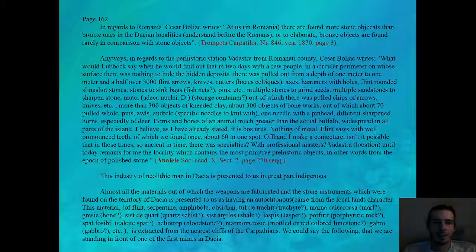Page 162. In regards to Romania, Caesar Boliac writes: At us, in Romania, there are found more stone objects than bronze ones, and in the Dacian localities — understand before the Romans — bronze objects are found rarely in comparison with stone objects. The reference is a magazine from the year 1870. In regards to the prehistoric station Vadastra from Romanați County, Caesar Boliac writes...